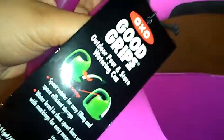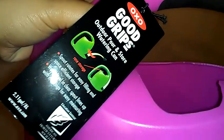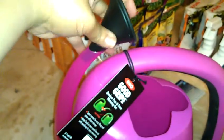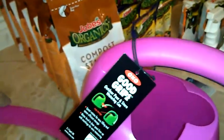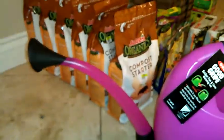I picked up this Good Grips outdoor pour and store watering can. It's normally $25 and it's on clearance for $2.50. It fills up to 2 gallons of water and it's pretty neat — you can store the spout like that or when you're ready to water your garden it just turns around. So that's a good deal.